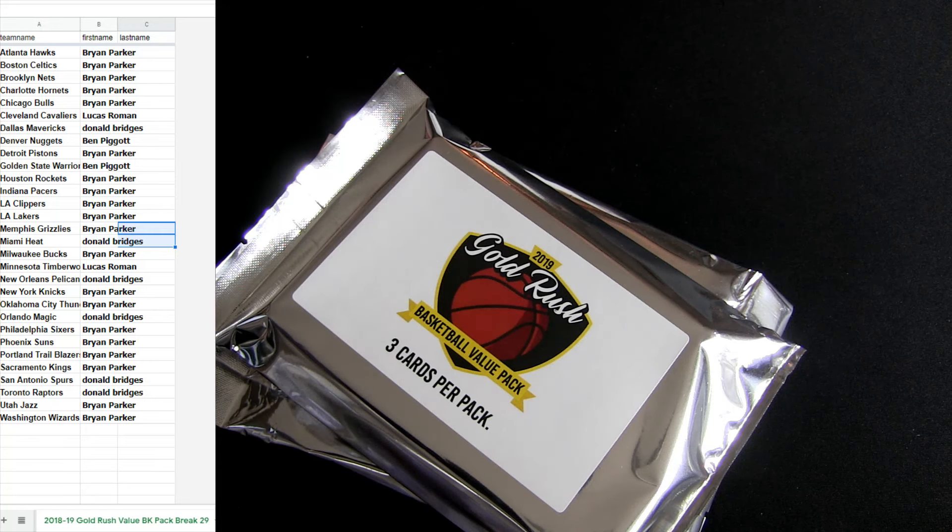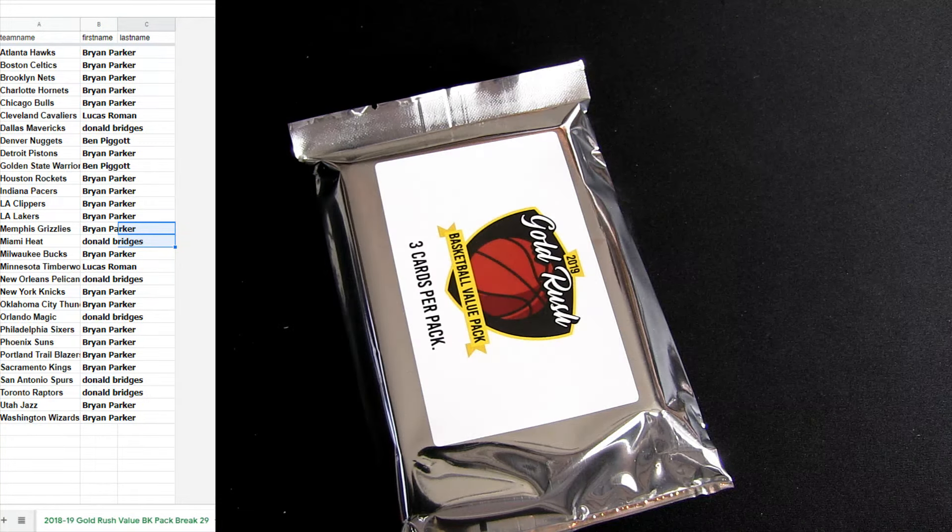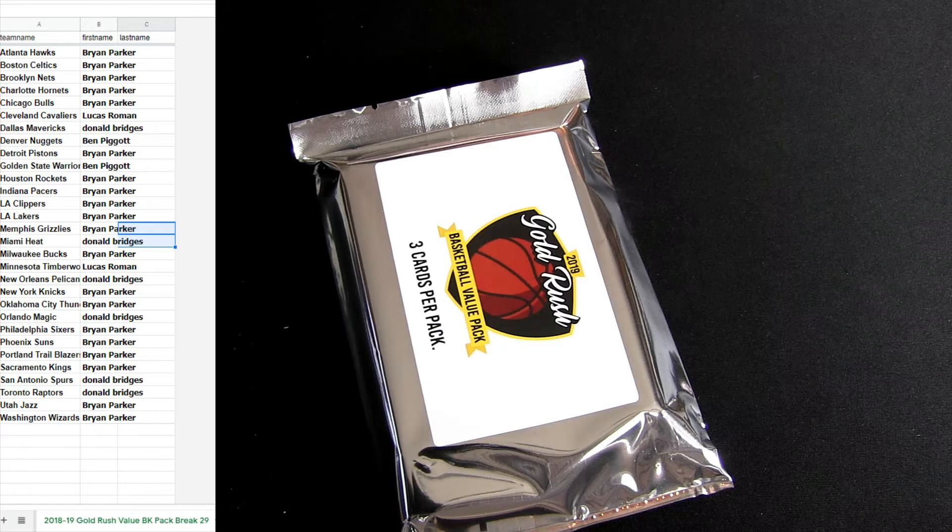What you got? What the hell? Magnifier — I've never seen that before. I hit a magnifier button on my keyboard, did some craziness. All right, there we go. That is our teams.